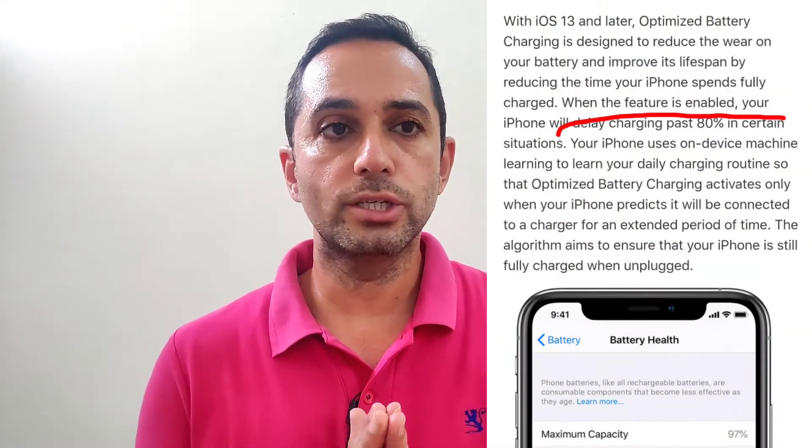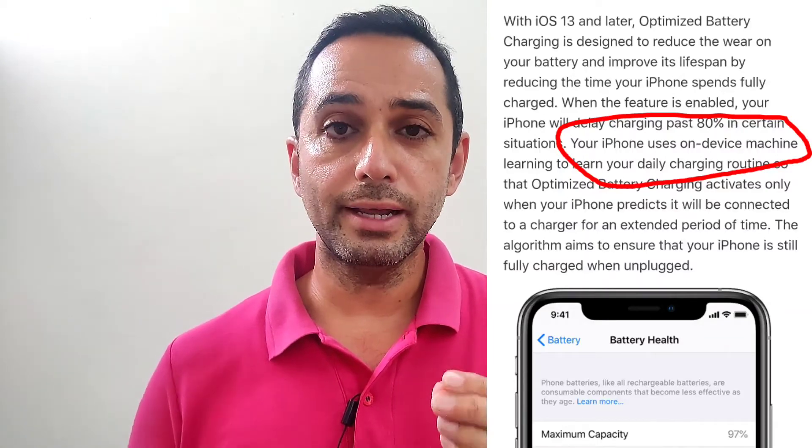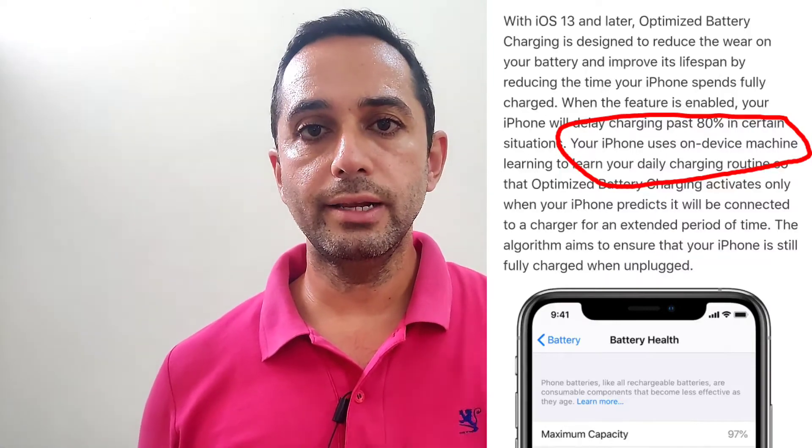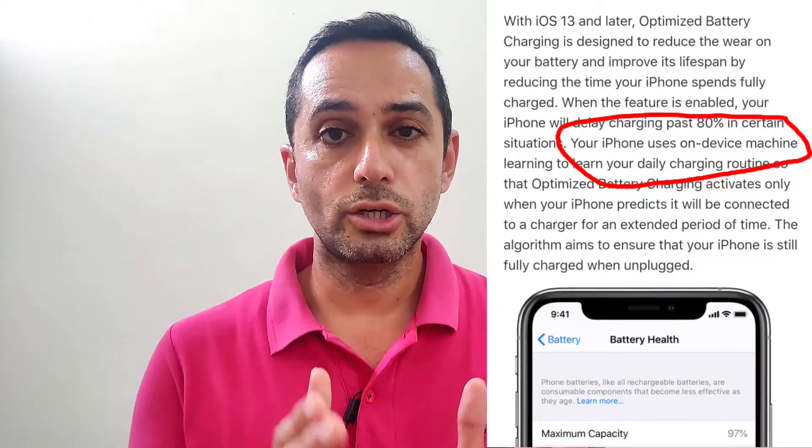Suppose you plug in your phone at 10:30 p.m. at night. It will charge rapidly until it reaches 80%, and then the phone stops charging. By understanding your charging pattern, your iPhone optimizes your battery health in a wonderful way.